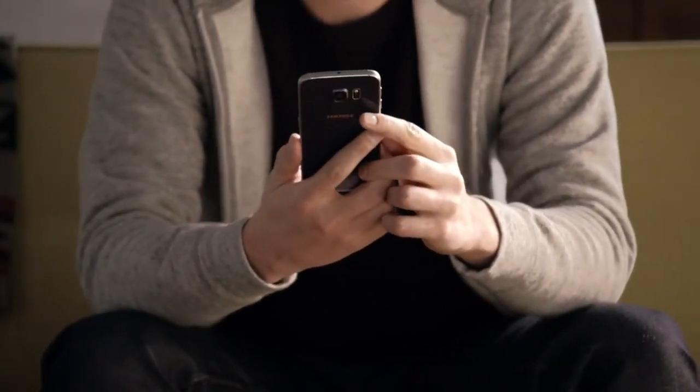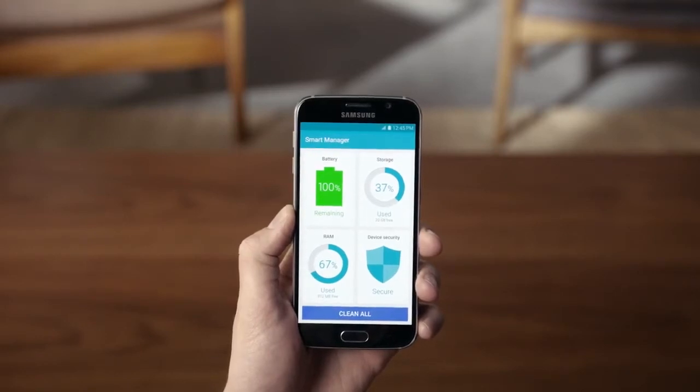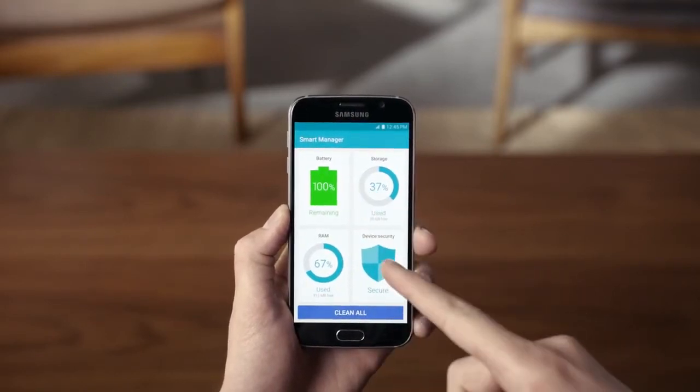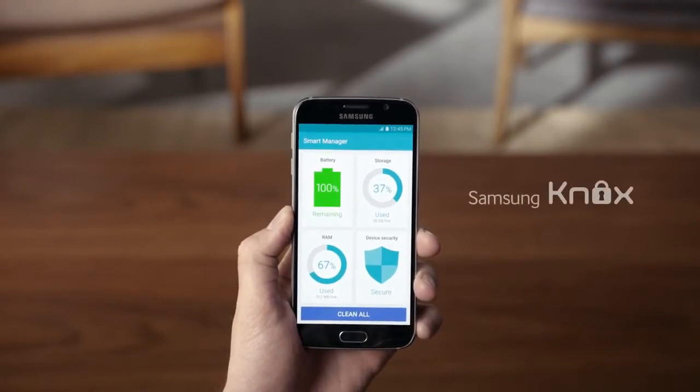If you want to make sure your phone is optimized, Smart Manager will tell you where you're at from a RAM perspective, along with providing info on your battery life and phone security. And speaking of security, the S6 ensures a secure user experience with real-time protection.